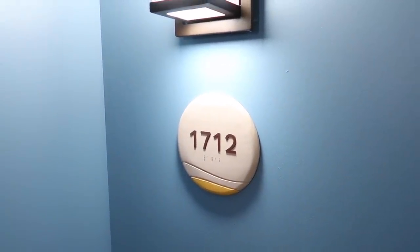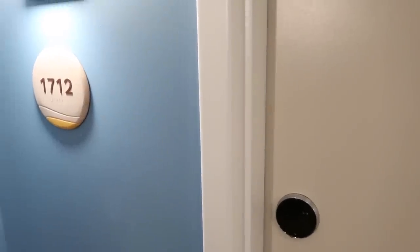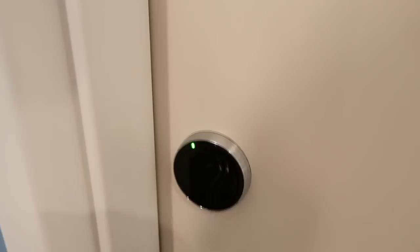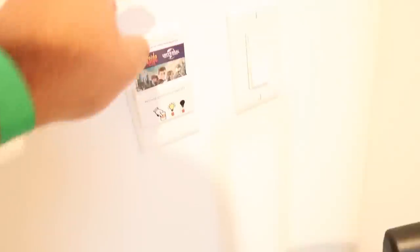Room 1712 is where I believe I am based on my room key holder — she wrote the number 12 for the room. Opening it up and heading inside. It looks like you need to insert your room key for power, so we go ahead and turn that on.